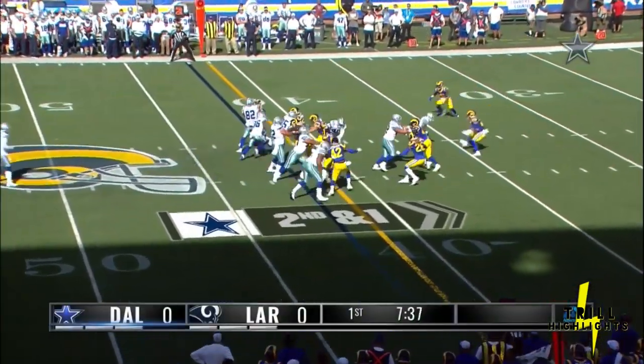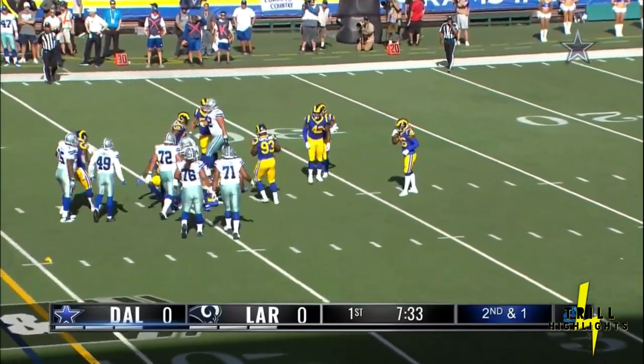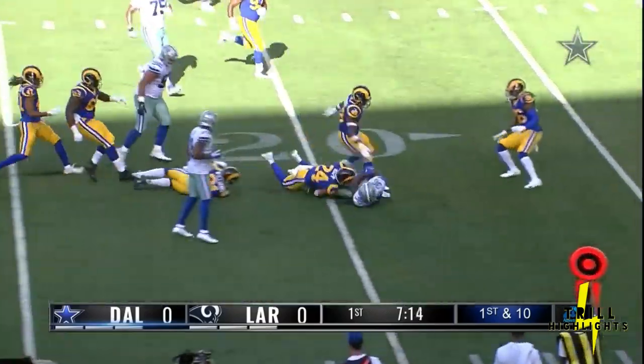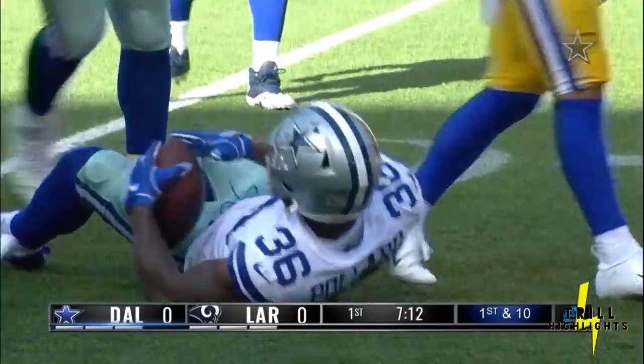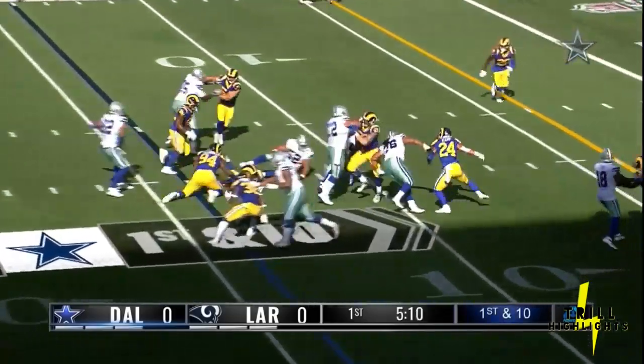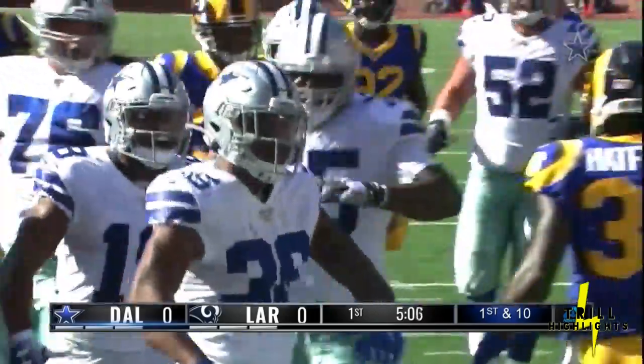On the draw, Pollard gets the first down — flag in the backfield, nice pickup of nine yards. Dak finds his man Pollard again, down to the 20, and a late flag. Jason Witten just seems to be such a happy camper, so excited to be back. And Tony Pollard all the way into the end zone.